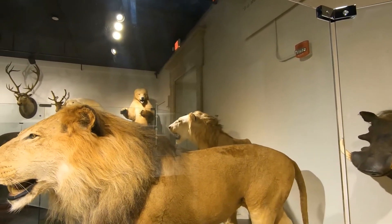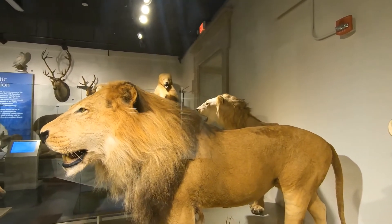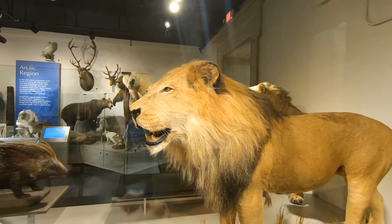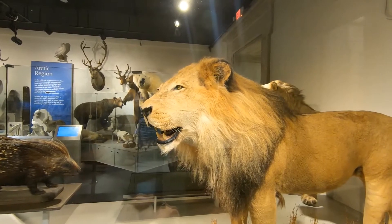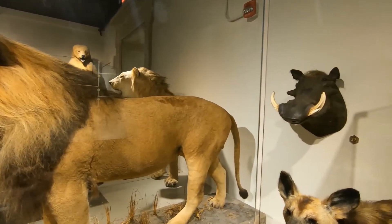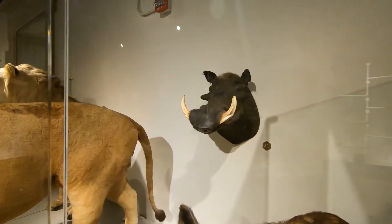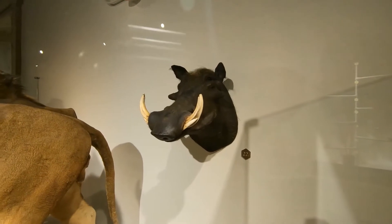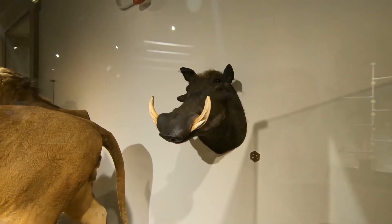One of the fun things we put in this exhibit is a quote from Pumbaa of The Lion King — there he is on the wall — where he says in the movie, 'Home is wherever you rest your rump.' So these particular animals rest their rump in the African savanna.